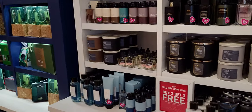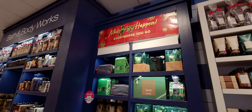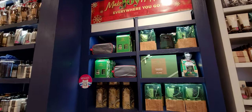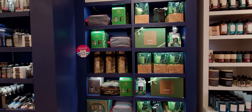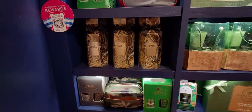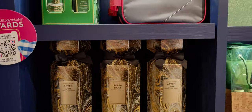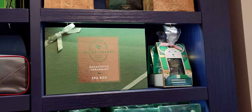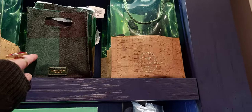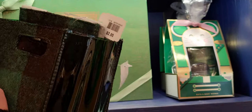The candle sale is online exclusive but you can do buy online, pickup in store. It's a really good sale at $12.95 — I definitely ordered some candles today. It's so exciting!